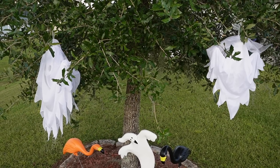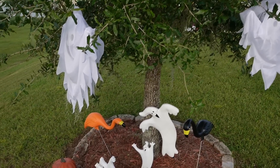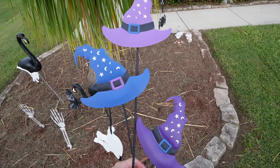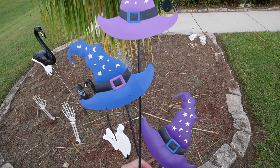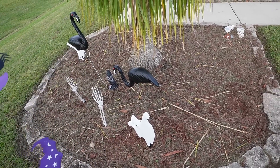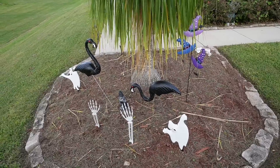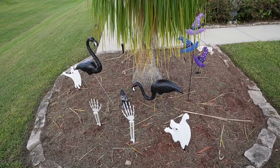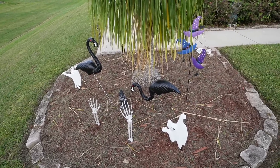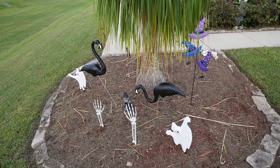We absolutely need some more ghosts for the tree — future me, please keep this in mind when Halloween shopping. We have a nice little ghost parade going on. As for the last items — the three witch hats that you simply stick into the ground — I'm thinking to put them right behind the zombie flamingos. That's pretty cute, but I wonder if they fit the zombie graveyard vibe we have going. The witch hats might be a little out of place, so they may go somewhere random.